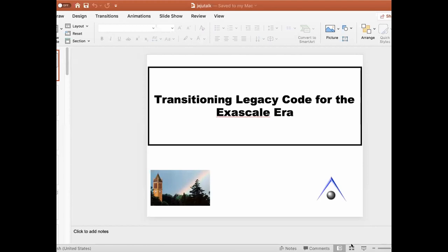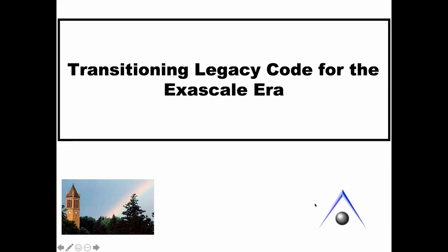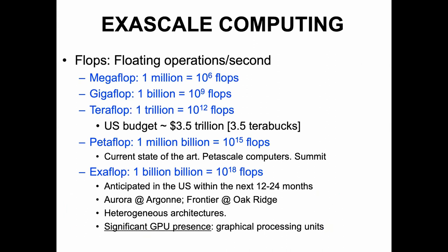Our next speaker is Professor Mark Gordon from Iowa State University, and the title is Transitioning Legacy Code for the Exascale Era. We've been spending quite a bit of time in the last three years or so developing exascale software capability, and I'm going to tell you a little bit about that.